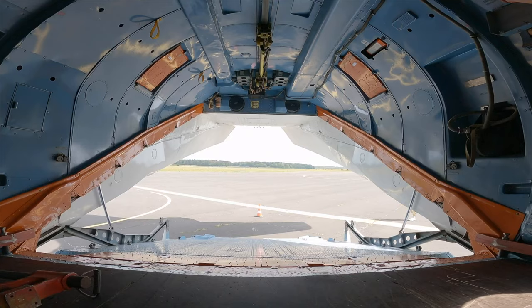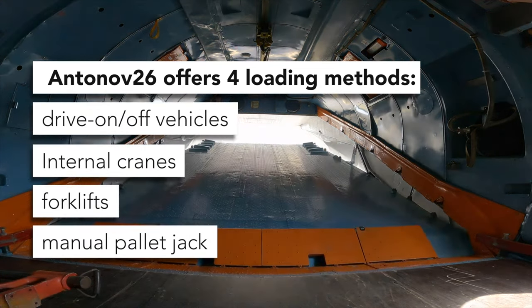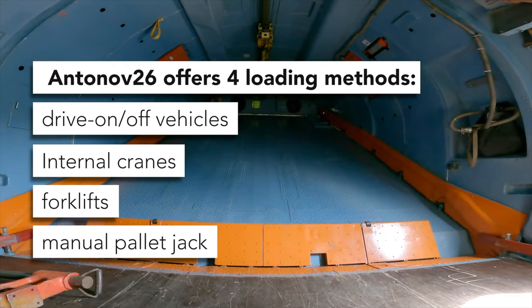To sum up, the Antonov 26 offers four loading methods: drive on and off for vehicles, internal crane, forklifts, and manual pallet jack.